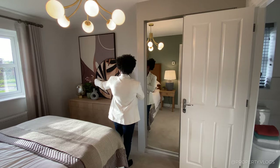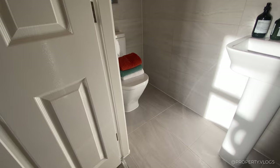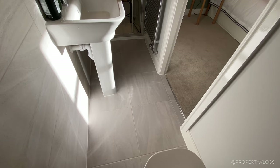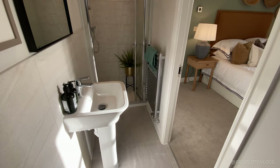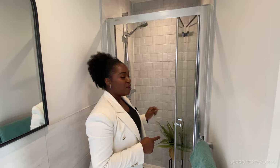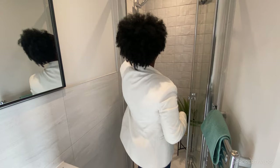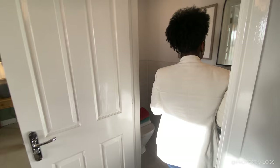This is the ensuite — a fantastic addition to the primary bedroom. It's got a three-piece suite: a toilet, a sink, and a shower at the end, plus a window behind the toilet. It's not a huge size, but they've done an absolute fantastic job using the space available. Anyone who has an ensuite to their primary bedroom is going to benefit from having this rather than just having a bigger room or having to use the family bathroom. The tiling and the chrome towel rail are really nice.